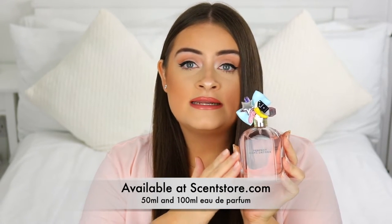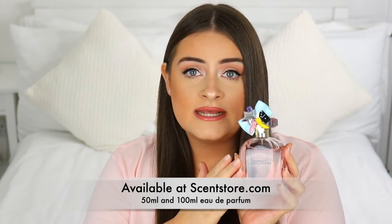It's available at Scent Store and scentstore.com. It comes in a 50 ml and a 100 ml — the one I have here is the 100 ml. That's it for this perfume review. I really hope you liked it, and I want to thank Scent Store again for partnering with me. I love bringing these types of reviews. Remember to check them out — I'll leave a link to their website and the fragrance down below in the description box.